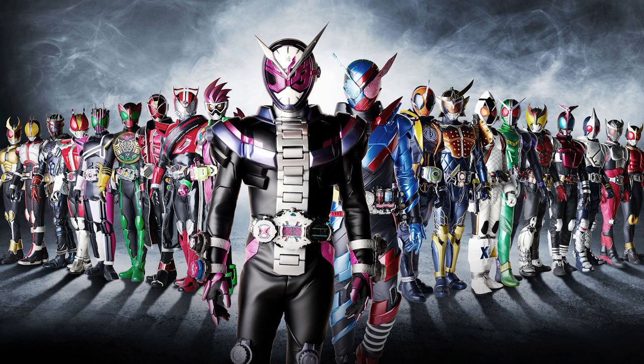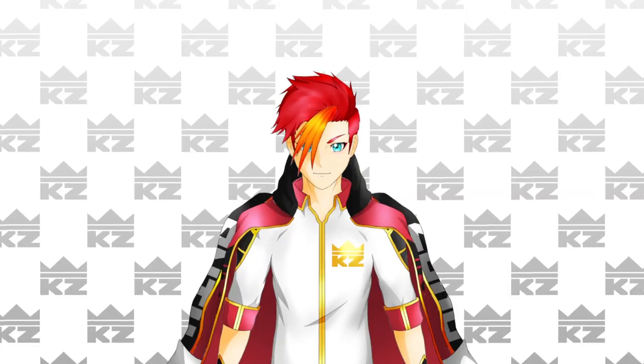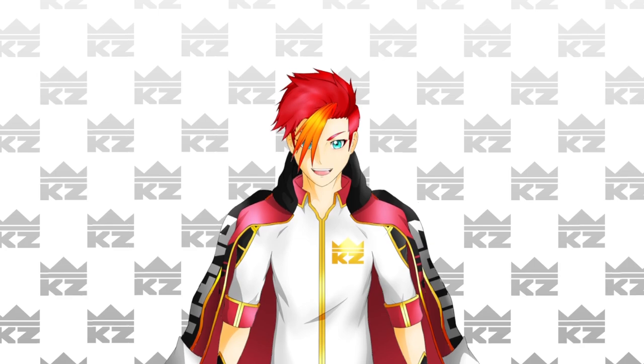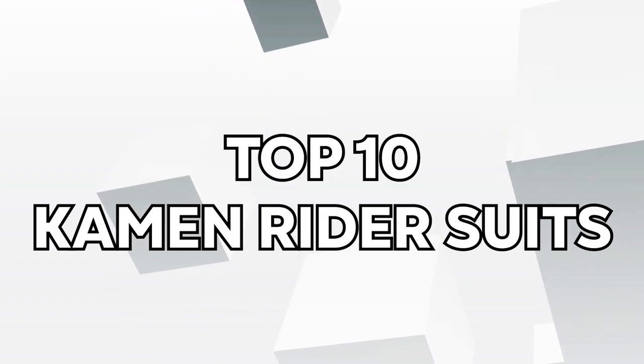Kamen Rider has gone through such an evolution over the years, and has given us so many awesome designs across many different seasons. For me, visual style is one of my favorite things to take note of. So, in my first ever ranking video, here are my top 10 best-designed Kamen Rider suits of all time.